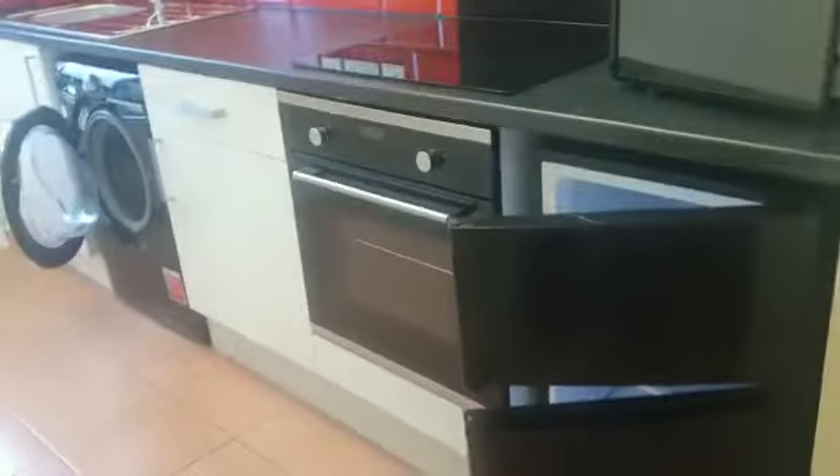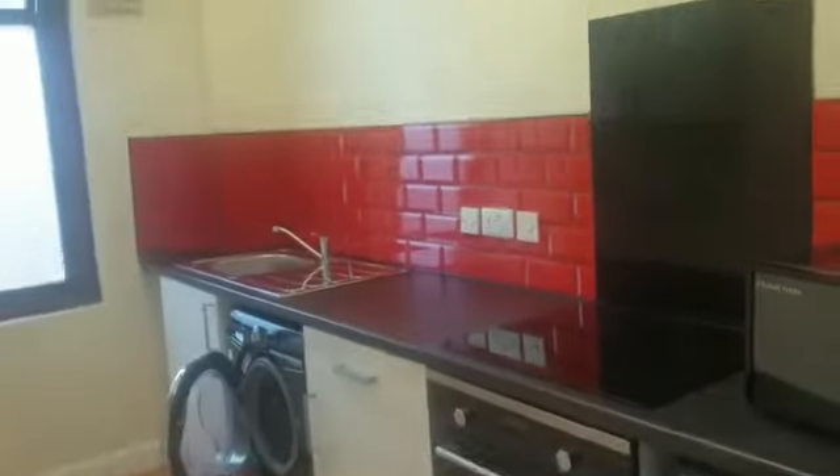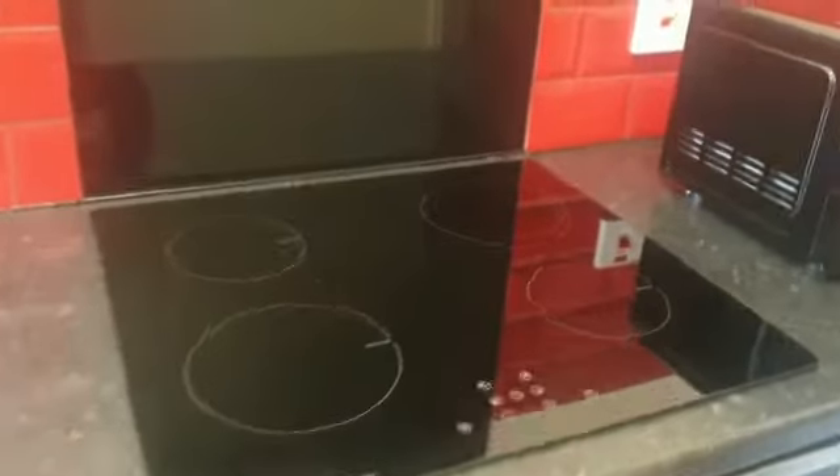Here we have a property on Crossroad. Brand new kitchen just been fitted, with an oven and a hob. There's also a washer dryer.